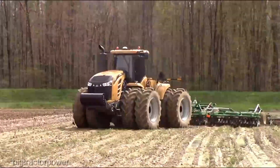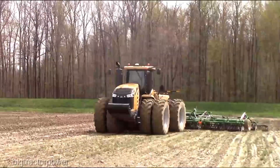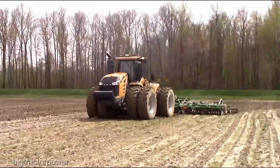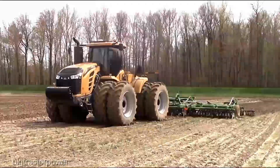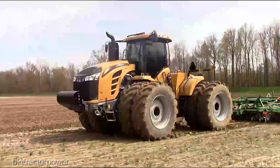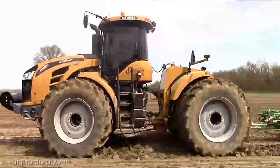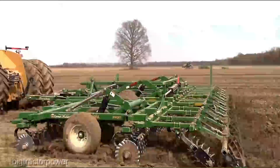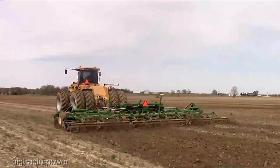The Challenger MT965E is an investment — there's no denying it. As of the latest update, it's priced at around $425,000. When you consider the sheer power and technology packed into this machine, it's a game changer for the serious farmer. The Challenger MT965E tractor — it's not just a tractor, it's a statement of power and precision.